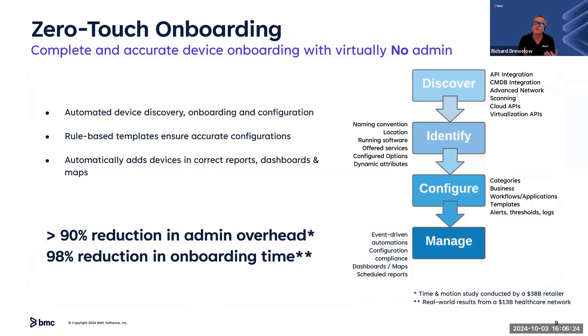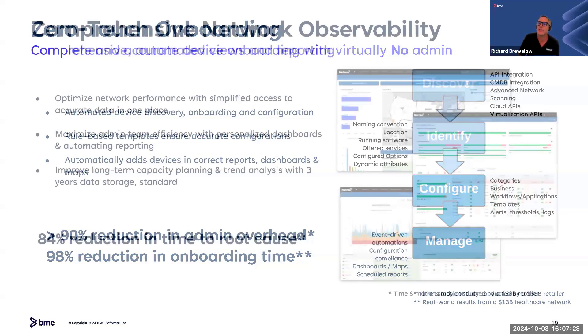Four key differentiators: First, zero-touch onboarding. Consider one of the largest European transportation companies — a major rail system with a government requirement for zero-touch onboarding of devices. Being fully agentless, when any device gets plugged into that environment, we automatically discover it, interrogate it with our templates, and place it under monitoring with the right dashboards and reporting. The auto-configuration rules intelligently manage devices over the total lifecycle of a device, resulting in huge reductions in administrative overhead and massive reductions in onboarding time.